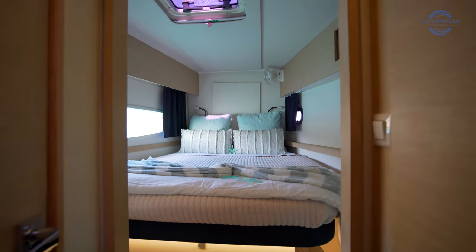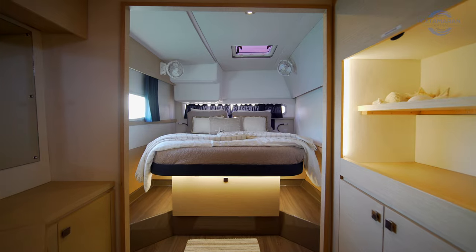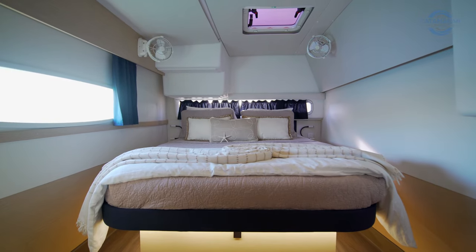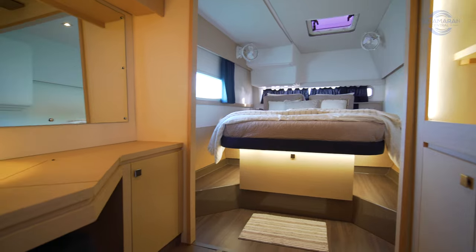We're going to pop across the salon and check out the stateroom that makes this boat one of the most desirable catamarans in its class. Making our way aft, we have a queen-size berth with a couple of drawers at the foot of the bed, hanging lockers on the inboard side, and a large hanging locker on the outboard side.